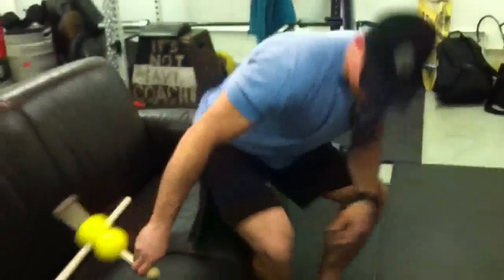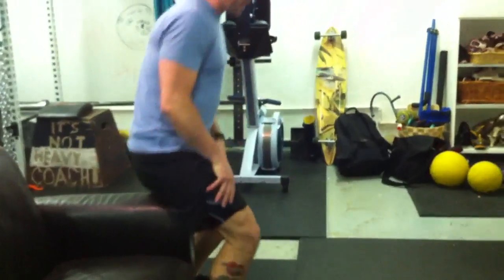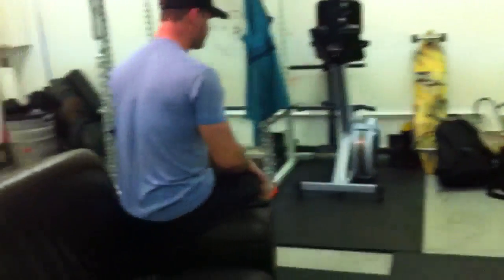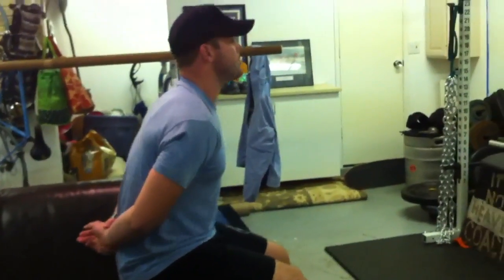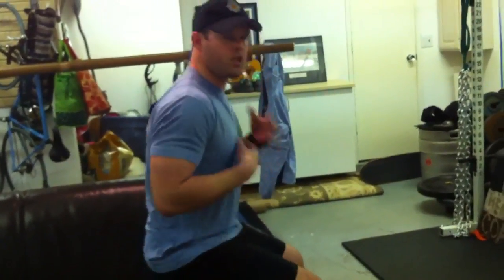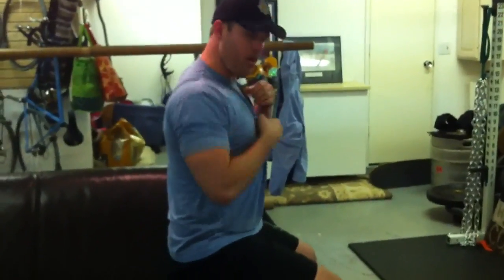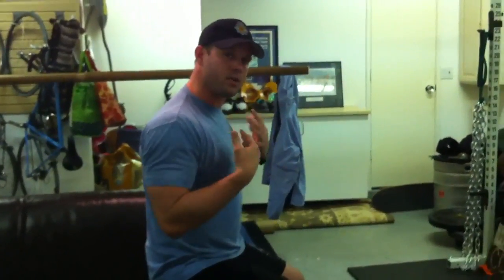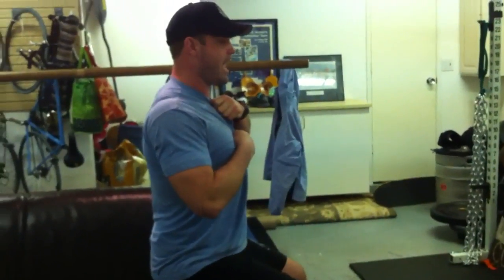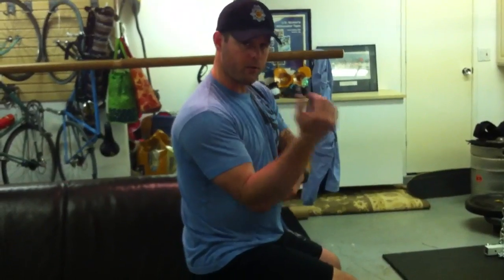A lot of times when we suspect a neural dynamic problem with a patient or athlete, we put them into what's called a slump test. We usually sit at the edge of the table. The thoracic spine is a repository for a lot of neural slack that goes into the arms. If the nervous system is screwed down in the thoracic spine — where all the sympathetic chain ganglia live — then it can't feed slack forward into the arms, potentially causing pain problems like carpal tunnel, golfer's elbow, tennis elbow, and neck problems. These are really challenged nerves going through tunnels.